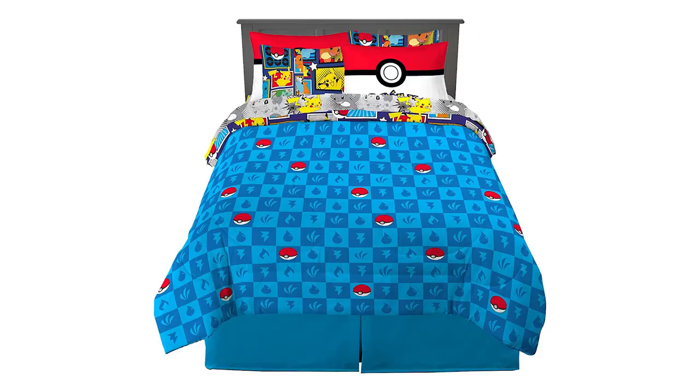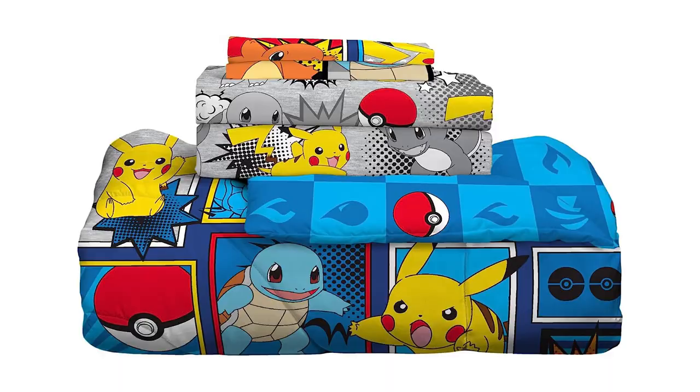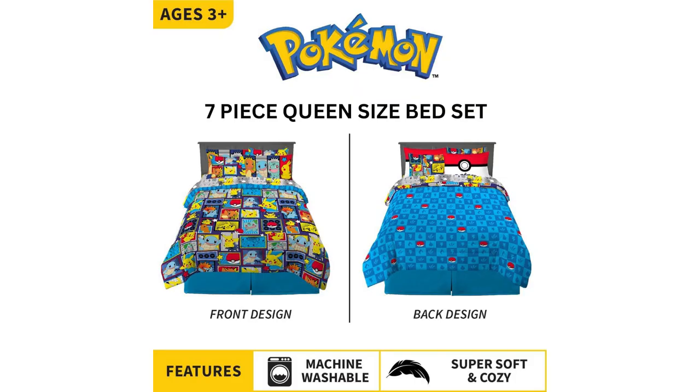Coming out on June 16th, we've got a whole new bedding set. It does come in queen size, which is great because you might need just a little bit of room in the bed if you start using these sheets. It comes with two shams, a comforter, a fitted sheet, two pillowcases, and a flat sheet. I do like the design of the blue side with all of the elements on there — I think that's a really cool look to it. I know this is themed towards kids, but I'm actually very interested in this. I just don't know if I'm going to be able to get the fiancée bought in on it.